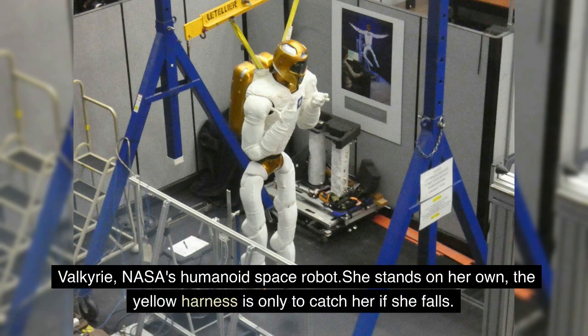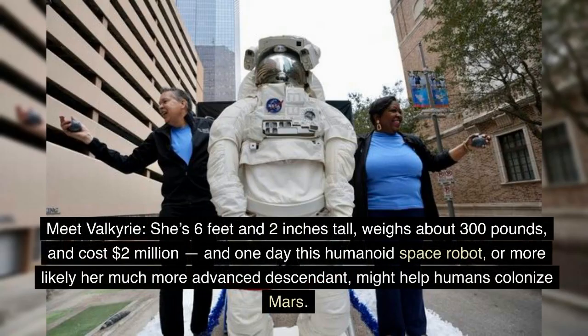Valkyrie, NASA's humanoid space robot. She stands on her own — the yellow harness is only to catch her if she falls. Meet Valkyrie. She's 6 feet and 2 inches tall, weighs about 300 pounds, and costs 2 million dollars. And one day this humanoid space robot, or more likely her much more advanced descendant, might help humans colonize Mars.